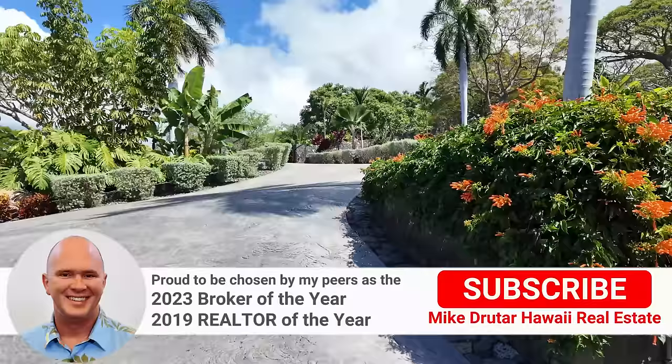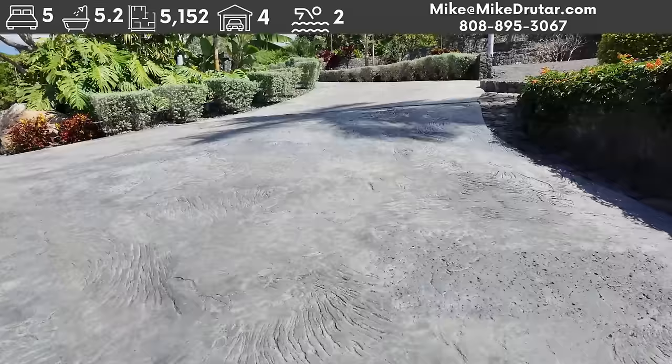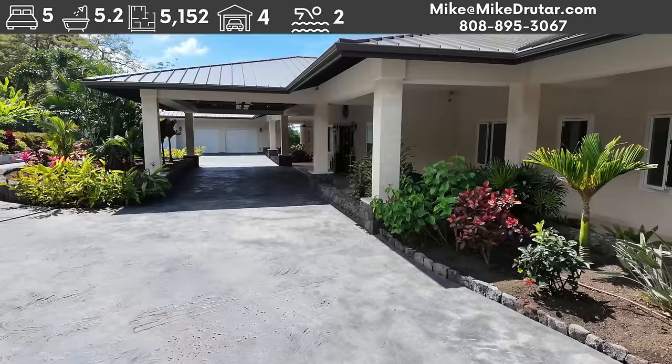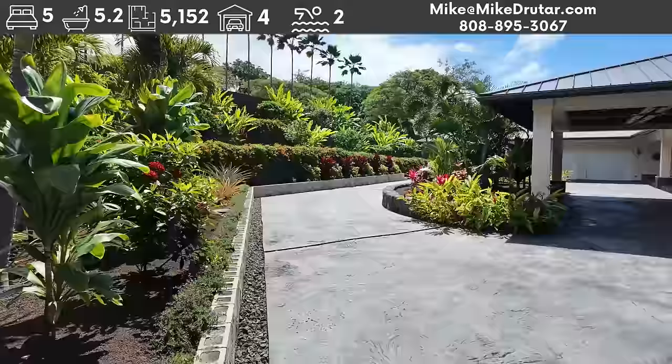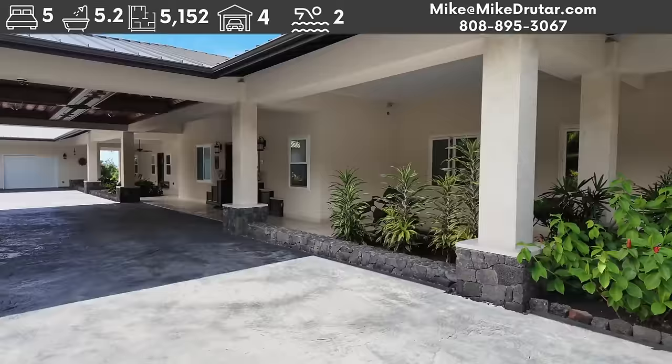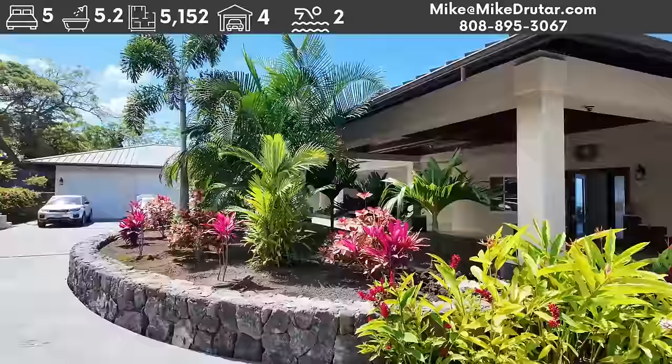We're going to start at the beginning, of course. We're here at the entry now. We're on over two acres. We've got a gated driveway with lots of space. We've got that stamped, actually probably hand-carved concrete, so it looks like lava rock and it's stained. Looks great as you come into this house. Truly one of a kind. You've got a complete circle driveway here, really well landscaped on the Mauka side. And the house is just — everything here is super substantial. The size of things is just huge.